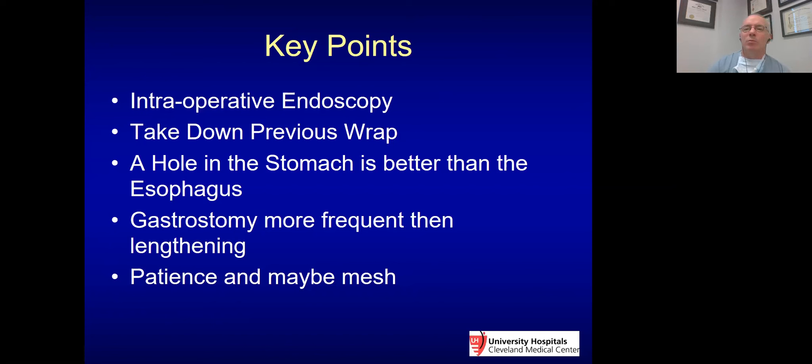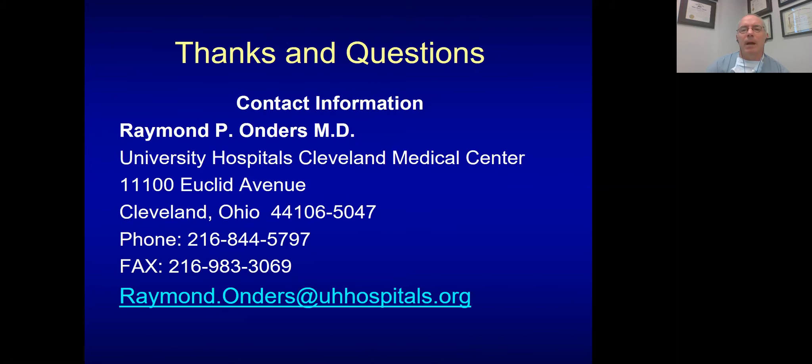I wish you were all in Cleveland for this — Cleveland is a great area, I was born and raised here. I look forward to seeing everybody again. Thank you for allowing me to talk about my experience with recurrent paraesophageal hernias. Feel free to email me if you have any questions.